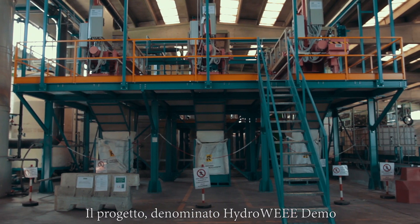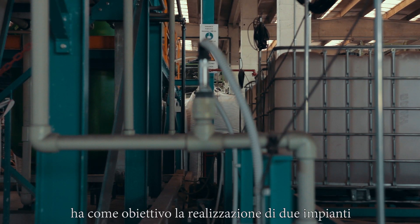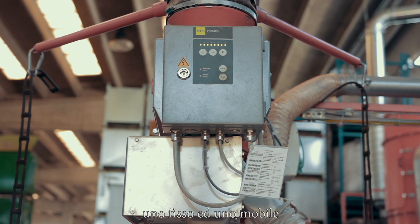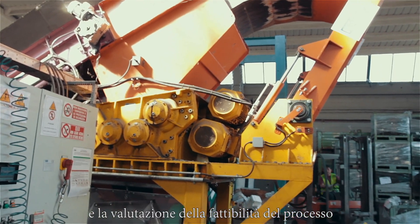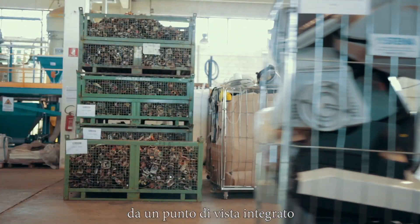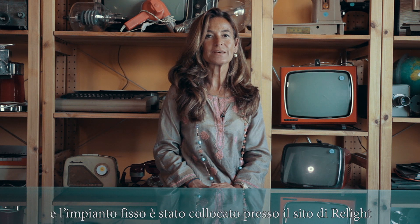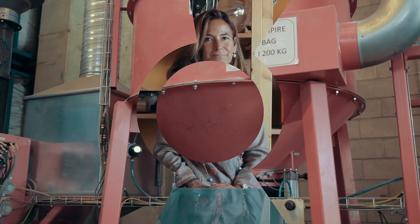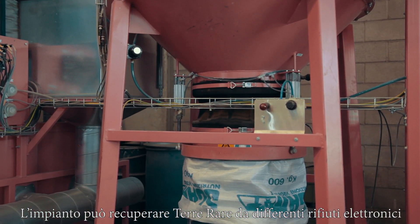This second project, called Hydro-Wee Demo, aims to build two industrial demonstration plants — one stationary and one mobile — in order to test the performance and prove the viability of the process from an integrated point of view. Both plants are built and running, with the industrial-scale plant located here at the VLight site.